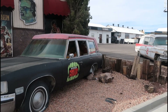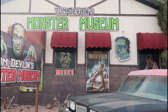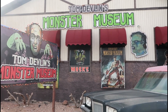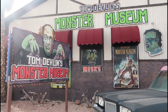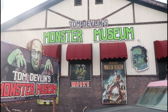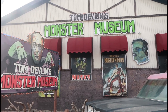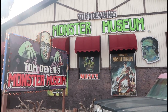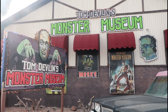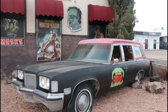And that's going to do it for today here in Boulder City — Tom Devlin's Monster Museum. Pretty dang awesome, 10 out of 10. Come check this place out when you're in Vegas, or just passing through, or even going to the Hoover Dam. The vlog is over.